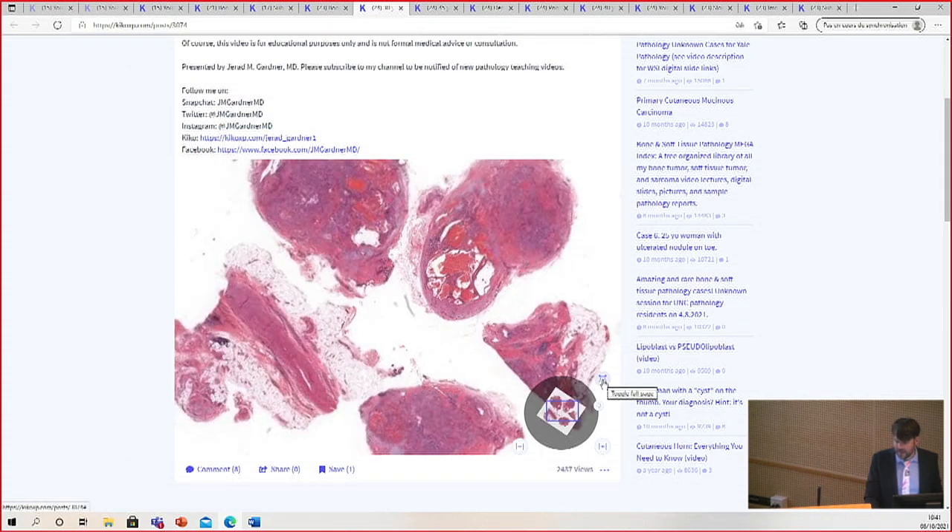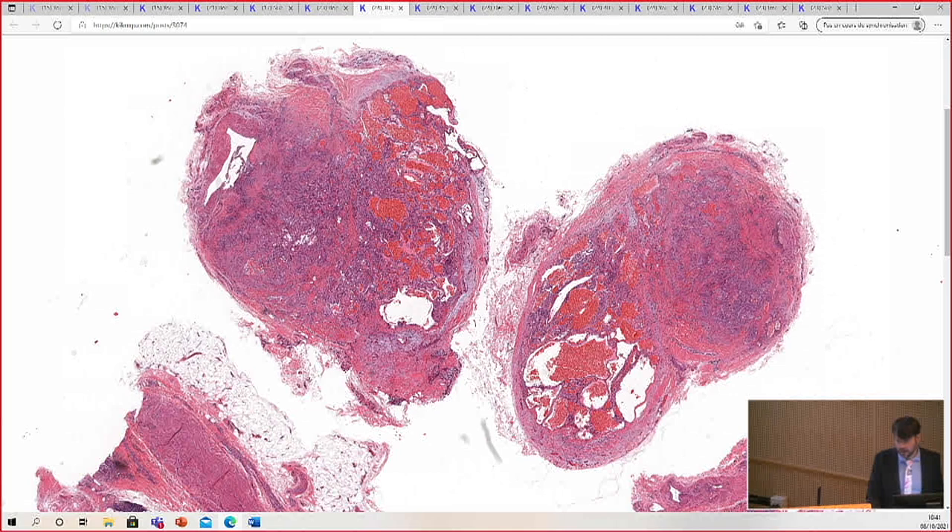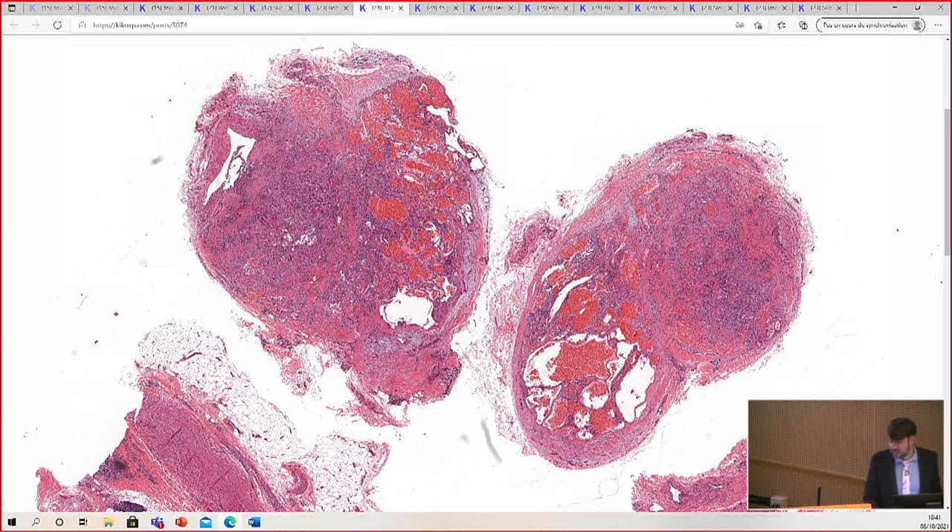This is like the best example ever, although I saw a really good one this week and I was very excited, and my residents are like, is it really that uncommon? I was like, yes. It's really rare, and I get excited to see it.